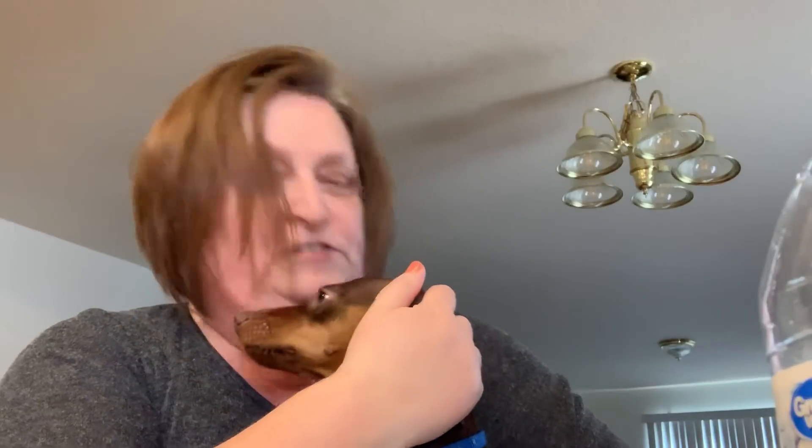Good morning everyone, it's Widowed Mom Raising Two Sons here for a Dollar Tree video, and I have Coco here — he says hello! So I went to my Dollar Tree today after my doctor's appointment. Everything's good — I'm on track. I'm a diabetic and my numbers are great, the doctor is very happy. She says she wishes more people would listen. So then after that I headed to the Dollar Tree.